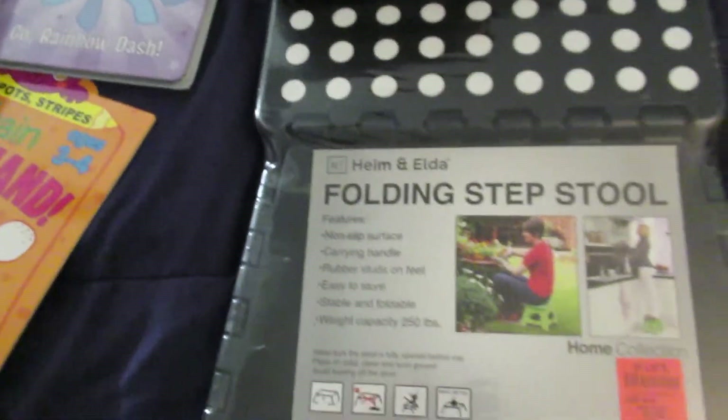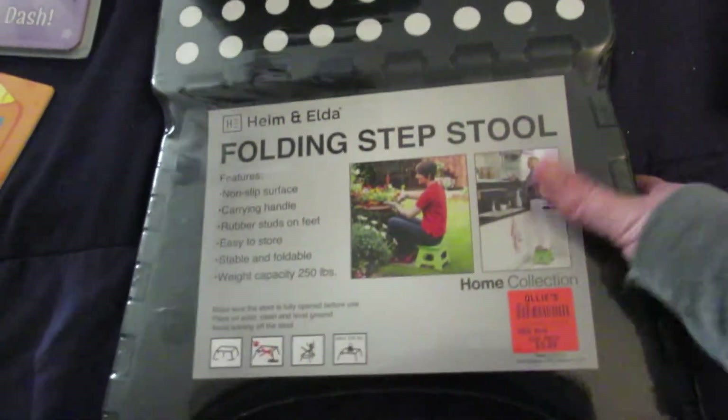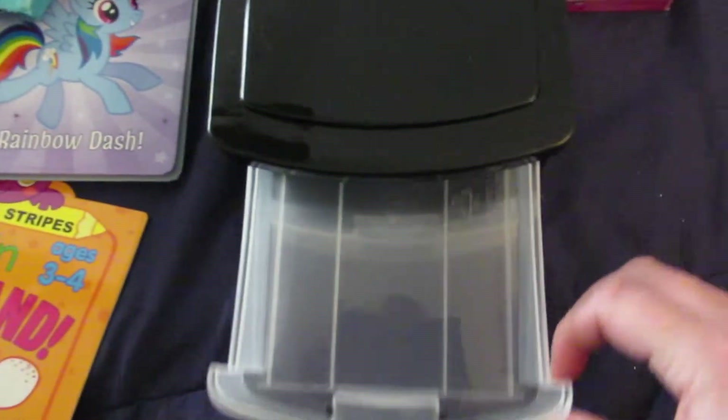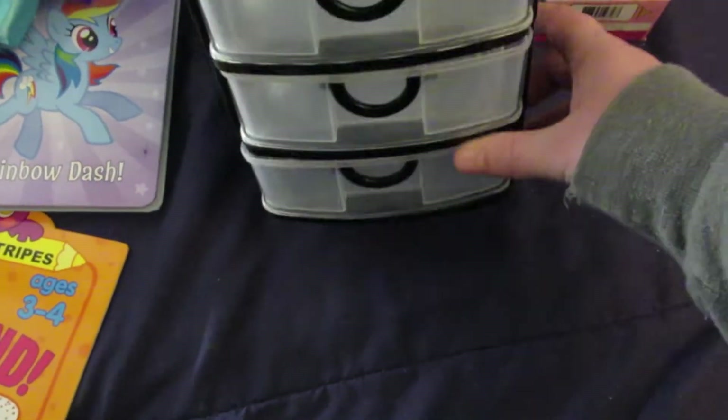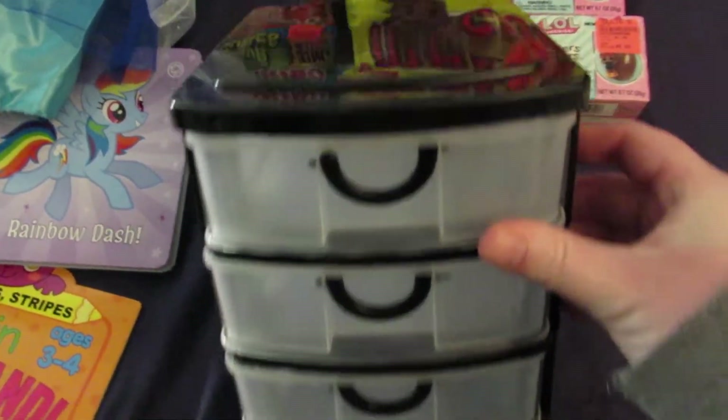Then I got this folding step stool, and it was $5.99. I got this little set of drawers to put Barbie accessories or LOL accessories or whatever in, and it was $2.99.